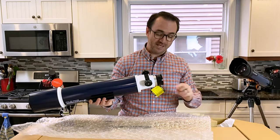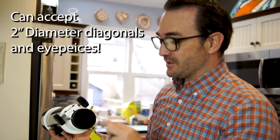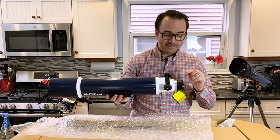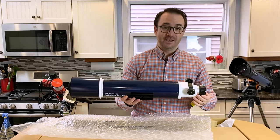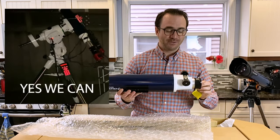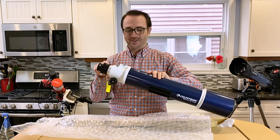This caught me completely by surprise — it looks like this focusing assembly can accept two-inch diameter diagonals and eyepieces, which also means we might be able to attach a pro astronomy camera and a field flattener to this telescope, which could be really interesting. That's why they didn't want anyone to have this telescope — it's too good.